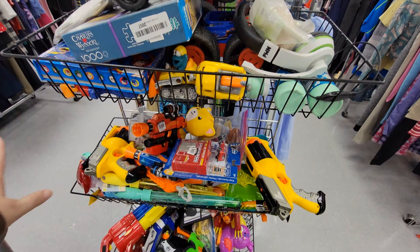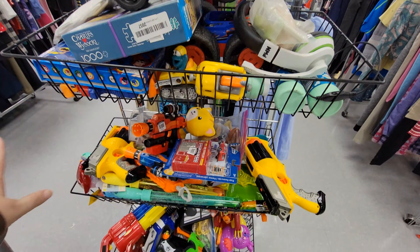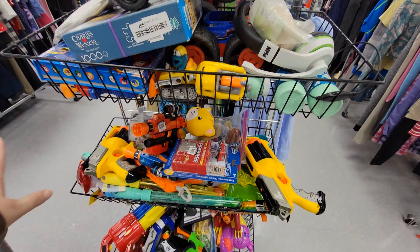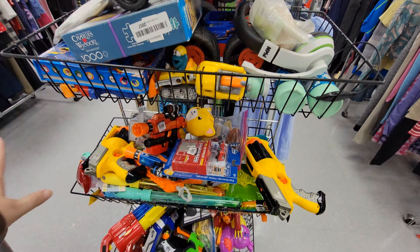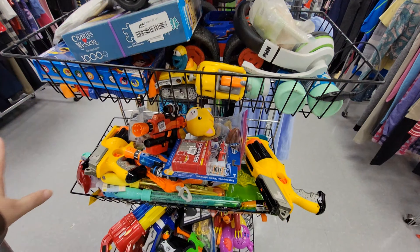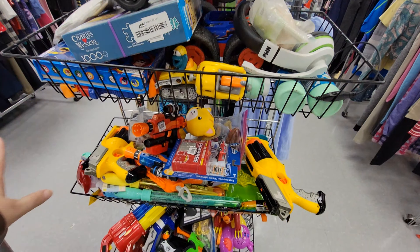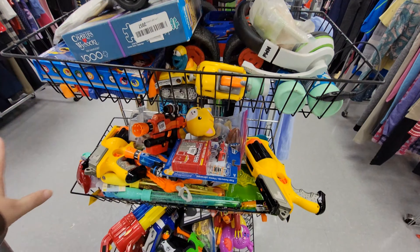We've got more items here that are Christmas-related. I'm gonna go get this box — got the utensils and kitchen items, pans, things here. Over here we've got some more kitchen items.